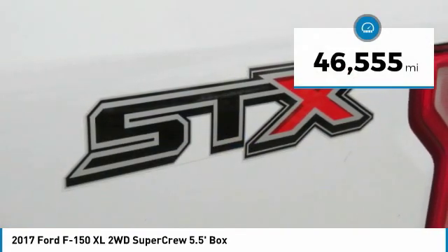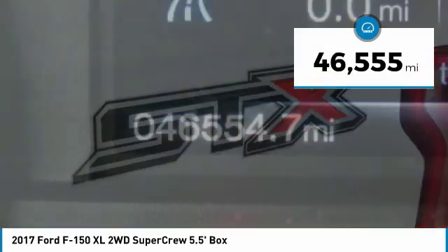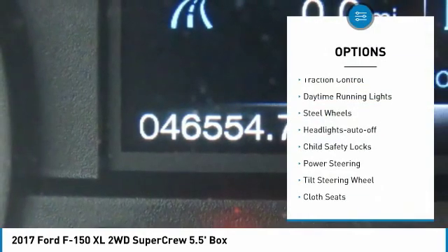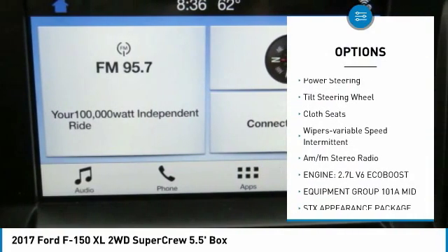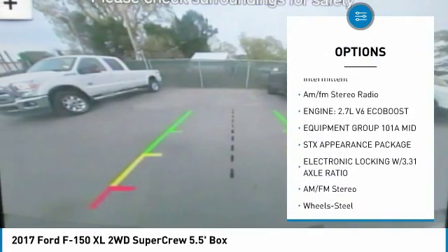This vehicle has less than 50,000 miles. Here are some of this vehicle's great options: traction control, daytime running lights, steel wheels, headlights auto off, child safety locks, and power steering.